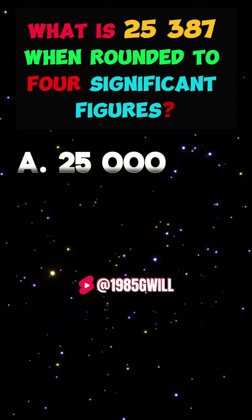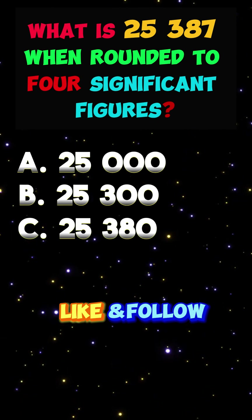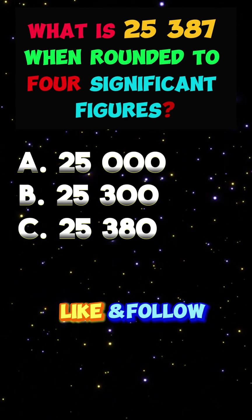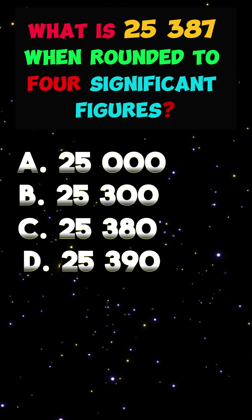Did you get A. 25,000, B. 25,300, C. 25,380, or D. 25,390?